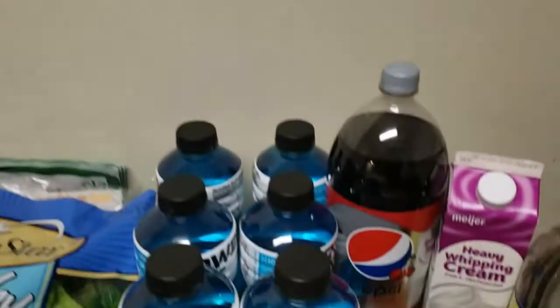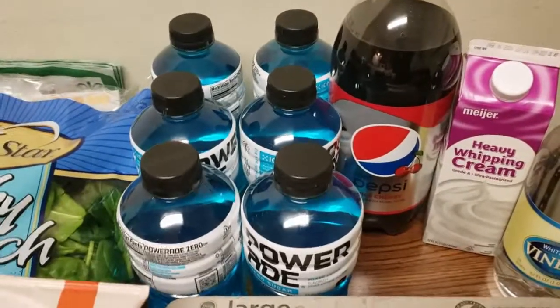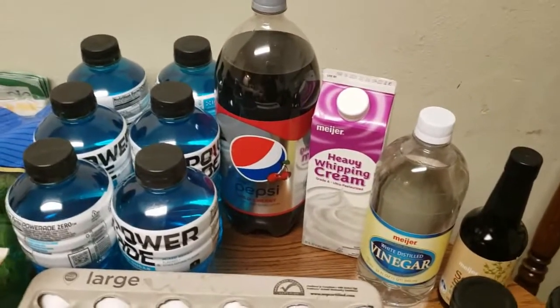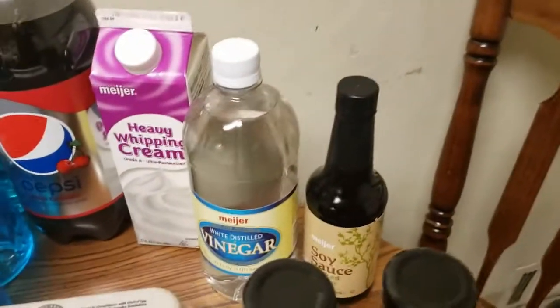I just ordered groceries from Meijer and here's my keto haul. Starting in the back, I got the berry Powerades — I actually wanted four of the orange and two of the grape, but they were out again. Every time I order, they're always out of something. I also got a Diet Cherry Pepsi. I know in the last haul video I said I like the cherry Dr. Pepper, but I do like Diet Cherry Pepsi too. I got heavy whipping cream as well — I'm making that keto teriyaki sauce again.